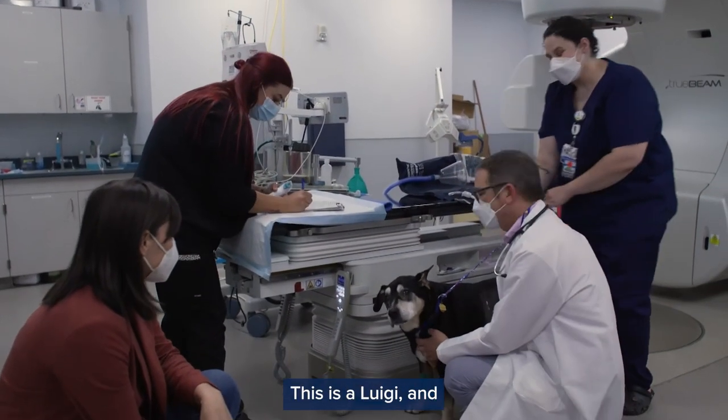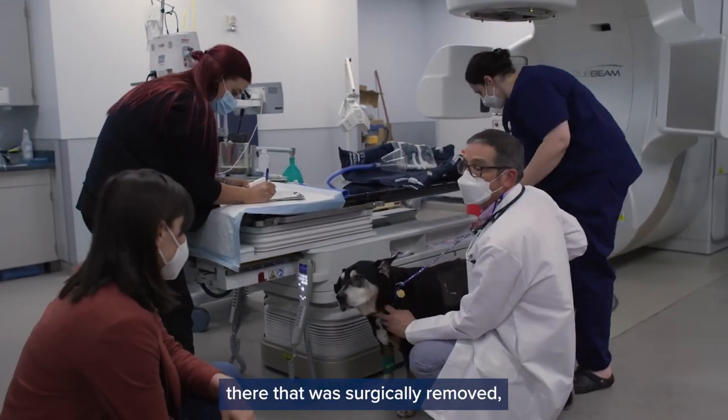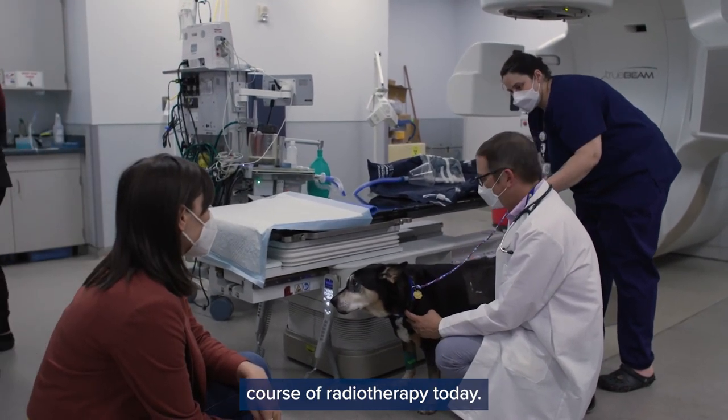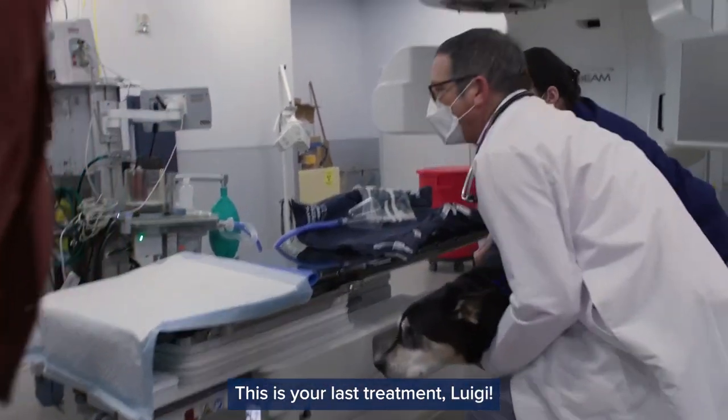This is Luigi. Luigi had a tumor on his back that was surgically removed, but they weren't able to take it all out. He finishes a course of radiotherapy today — this is his 20th and last treatment.